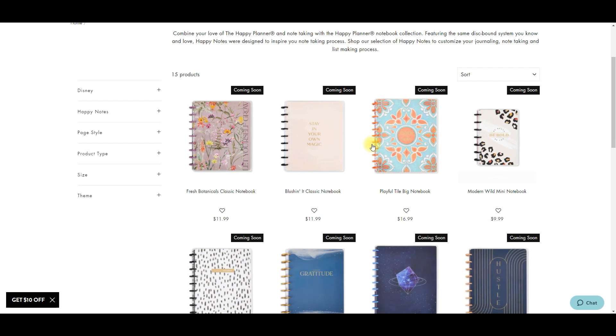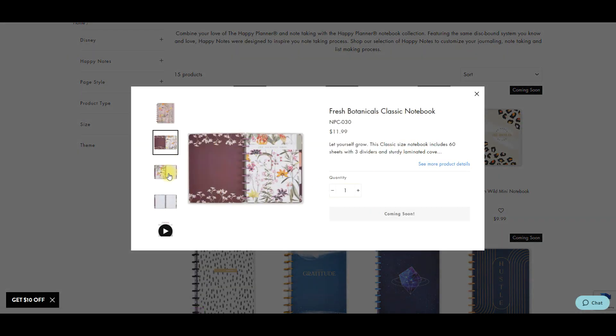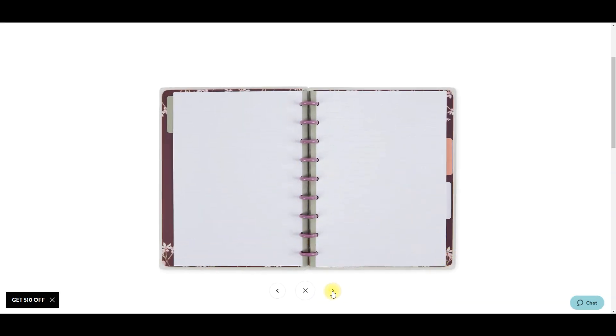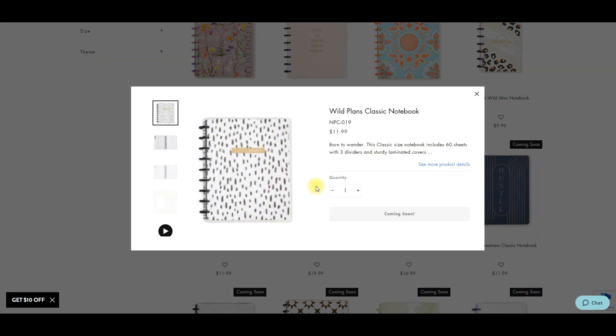Oh, Fresh Botanicals - I think this one is one of my favorite notebooks! Let me check what kind of paper it is. It's lined - okay, that's a plus. And this Wild Plans is super cute.